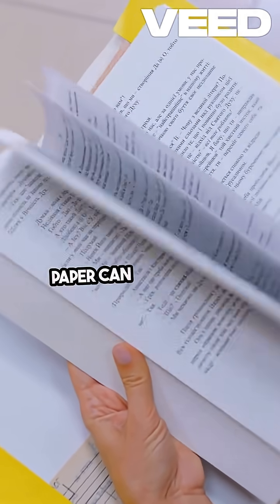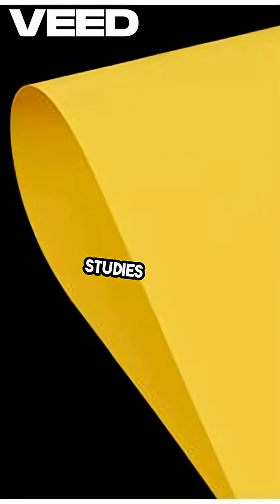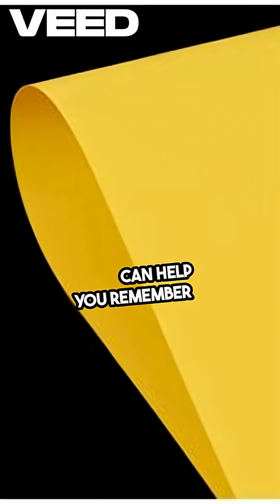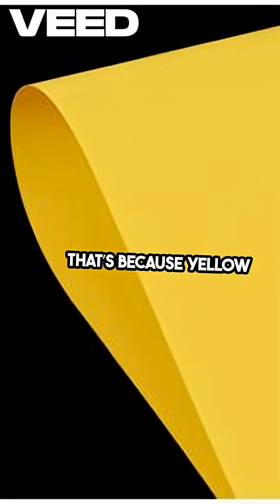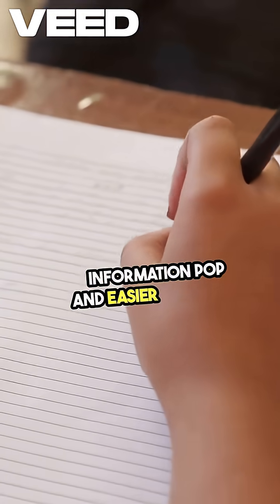Did you know that the color of paper can actually boost your memory? It's true. Studies show that yellow paper can help you remember more. That's because yellow stimulates your brain, making information pop and easier to recall.